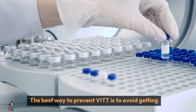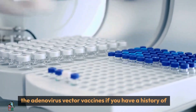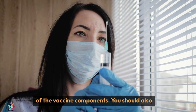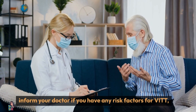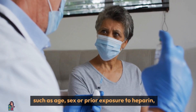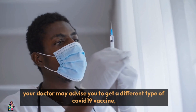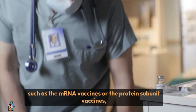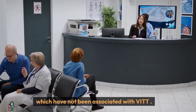The best way to prevent VITT is to avoid getting the adenovirus vector vaccines if you have a history of HIT, or if you have a known allergy to any of the vaccine components. You should also inform your doctor if you have any risk factors for VITT, such as age, sex, or prior exposure to heparin. Your doctor may advise you to get a different type of COVID-19 vaccine, such as the mRNA vaccines or the protein subunit vaccines, which have not been associated with VITT.